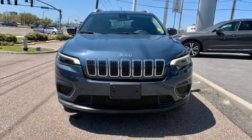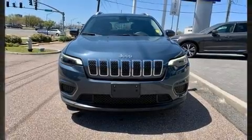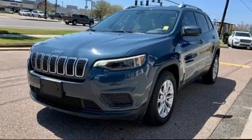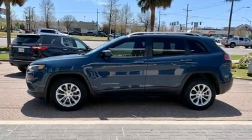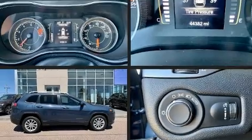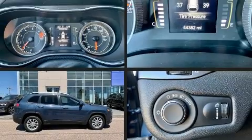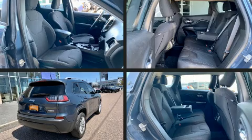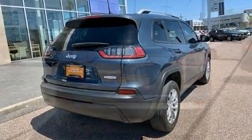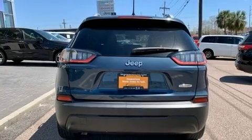You can expect a lot from the 2020 Jeep Cherokee with fewer than 45,000 miles on the odometer. This four-door sport utility vehicle prioritizes comfort, safety, and convenience. Smooth gear shifts are achieved thanks to the 2.4-liter four-cylinder engine, and for added security, dynamic stability control supplements the drivetrain.